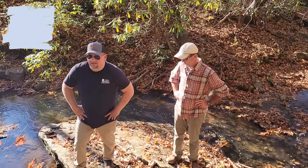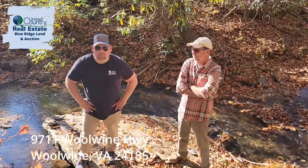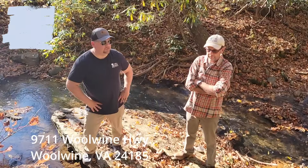We're standing at the back of a property located at 9711 Woolwine Highway, Woolwine, Virginia, in Patrick County, Virginia.